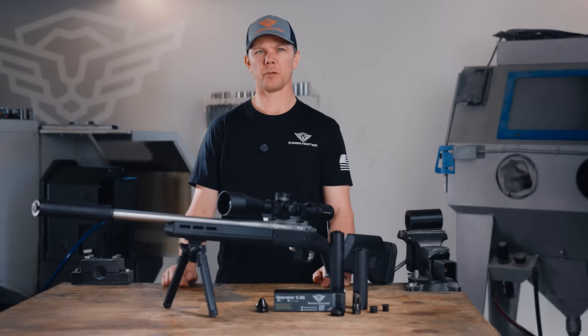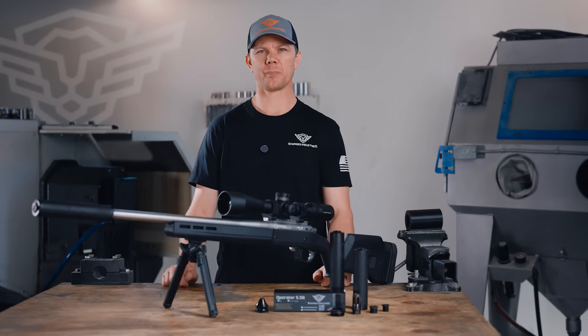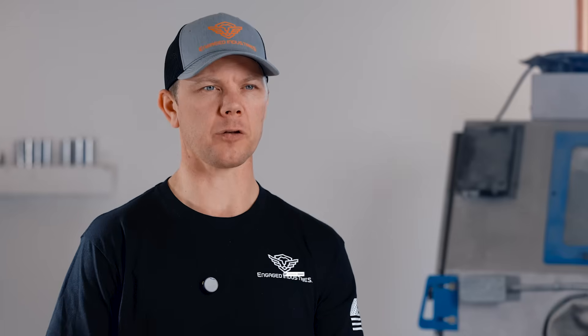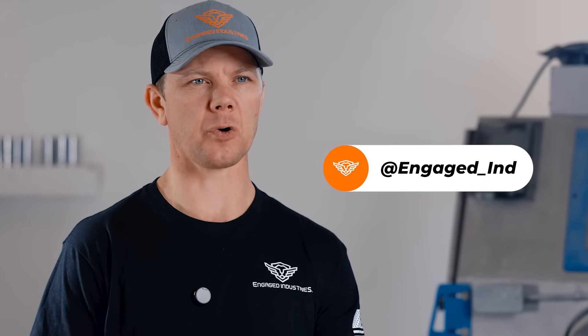Engage Industries is hard at work to bring you the best products to give you the best shooting experience. If you want to learn more about our products, visit us at EngageIndustries.com, or see us on our YouTube channel at Engage Industries, or follow us on Instagram and Facebook at Engage_IND.